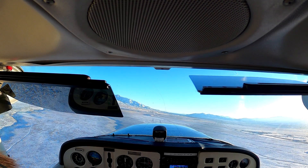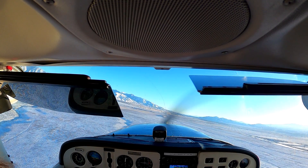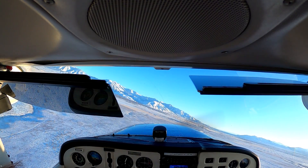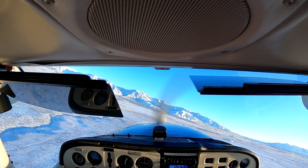Tooele traffic, 65 Romeo, turning left crosswind for 17. You said '65 Romeo' twice — you just need to say it once.